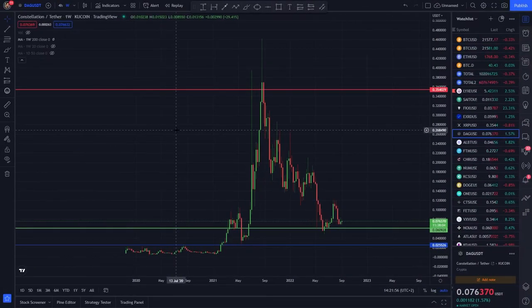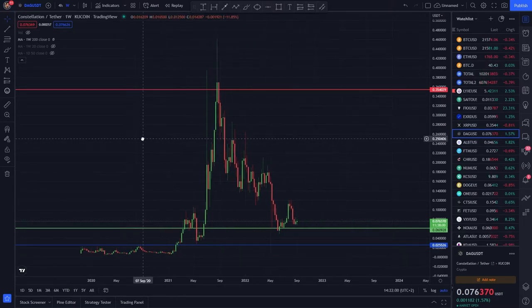I always do a little bit of technical analysis in reviews, always giving you two long-term areas — one buy area and one sell area.